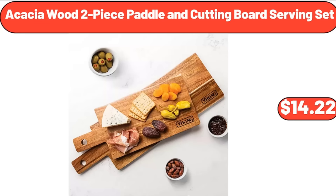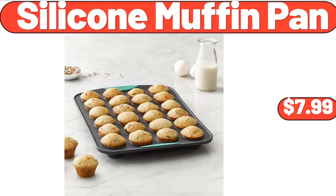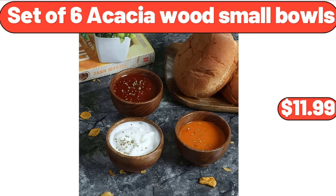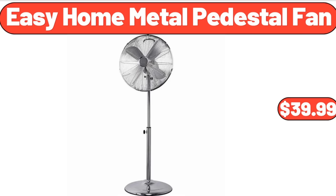Acacia Wood 2-Piece Paddle and Cutting Board Serving Set, $14.22. Stainless Steel Stock Pot with Lid, $18.99. Silicone Muffin Pan, $7.99. Set of 6 Acacia Wood Small Bowls, $11.99. Boulder 6-Role Multi-Size Paper Towels, $7.35. Easy Home Metal Pedestal Fan, $39.99.